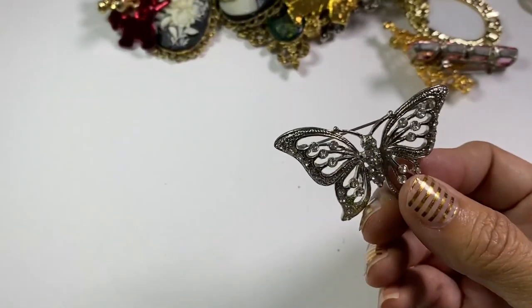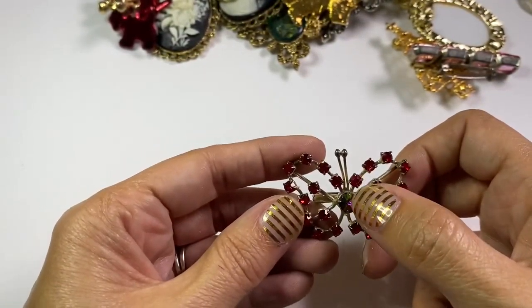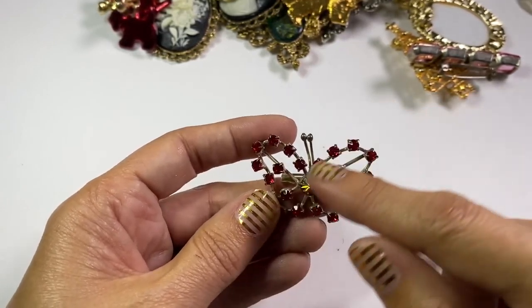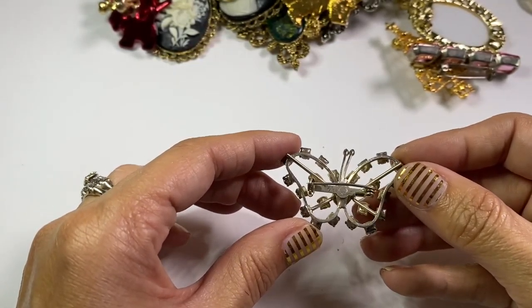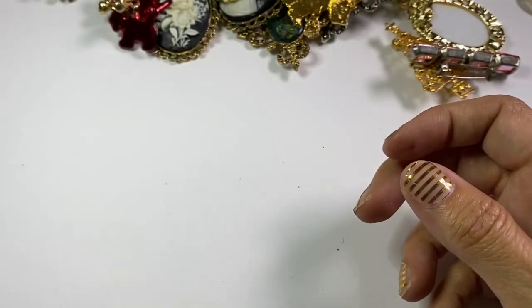Another little butterfly — this butterfly is really pretty. I would probably separate this one out. It's got that aurora borealis iridescent stone, and then all prong-set. It did not have a maker's mark but I really liked that one, so I doubt I will lot that one up.